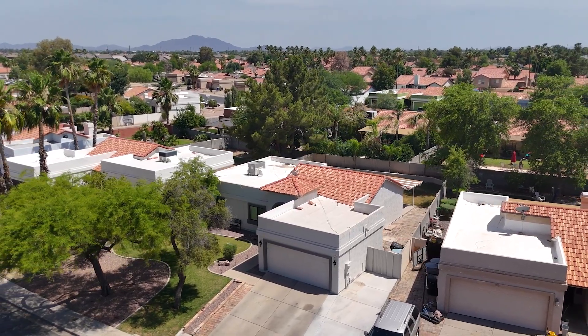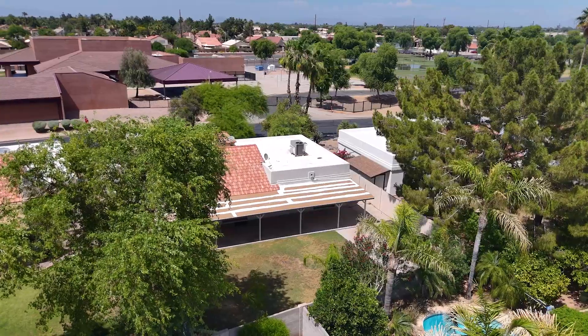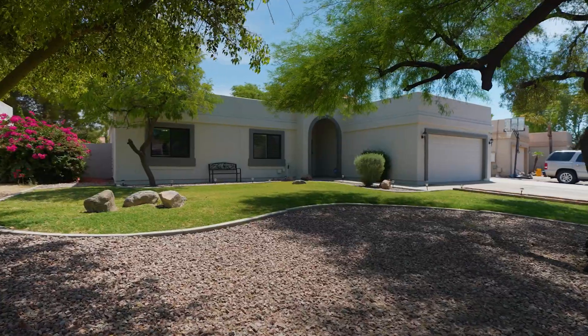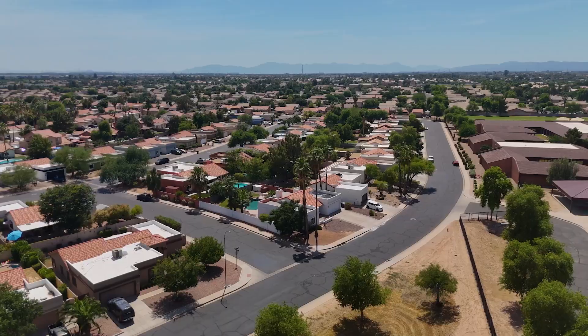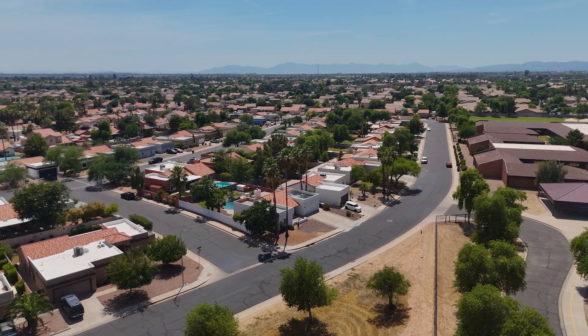Don't miss the opportunity to make this beautiful home yours. With a central location, oversized lot, and no HOA, it's a rare find. Schedule a tour today and experience all this home has to offer.